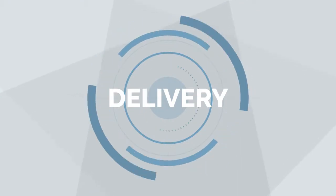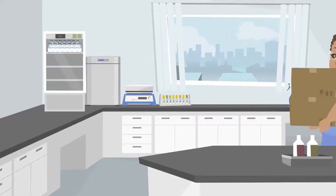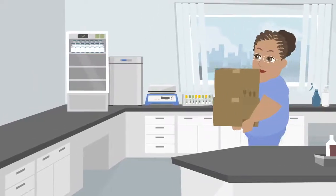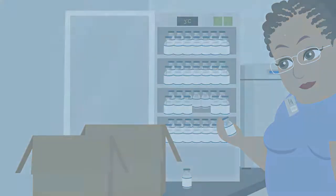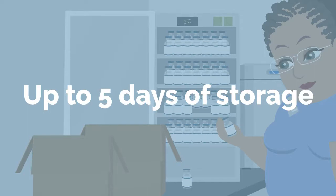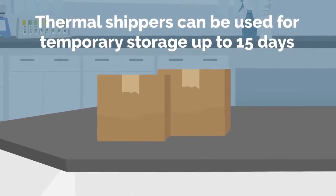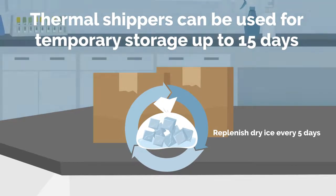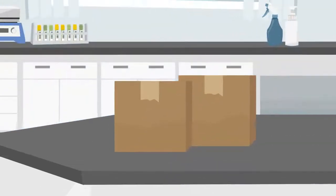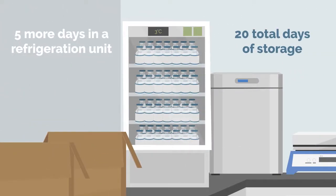Once the vaccines arrive at their destination, there are three main ways they can be stored. If they are to be used immediately, the vaccines can be moved into a refrigeration unit which are commonly found in hospitals. Here, they can be stored at the recommended temperature for 5 days. Alternatively, the thermal shippers the vaccines arrive in may be used for temporary storage up to 15 days, but the dry ice needs to be replenished every 5 days.